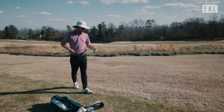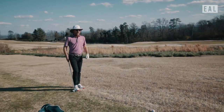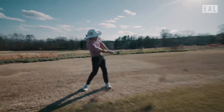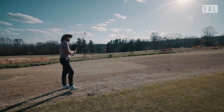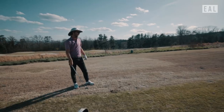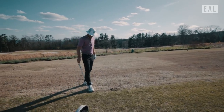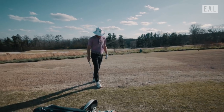Time to test the yardages. I got 98 to the pin uphill into the wind — it's got to be 115. That's a funny shot that's going to work. I almost fell over, but it's fine.